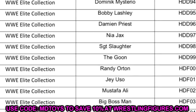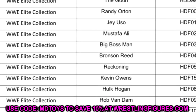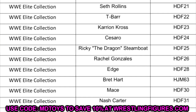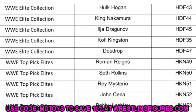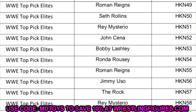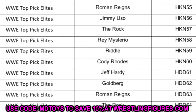Underneath that you have Randy Orton, Jey Uso, Mustafa Ali, Big Boss Man, Bronson Reed, Reckoning, and Kevin Owens. The list is clearly following Elite lines from 89 upward. If you keep going down you flip to Elite 92, 93, 94, 95 — it keeps going until you get to the Greatest Hits wave, then back to Elite 95. On the last page it gets into Elite Series 96 with Hogan, Nakamura, Bragging Off, Kofi Kingston, and Doo Drop. Then there's a long list of Top Picks Elites going all the way down until you see Roman Reigns, Jimmy Uso, and The Rock.